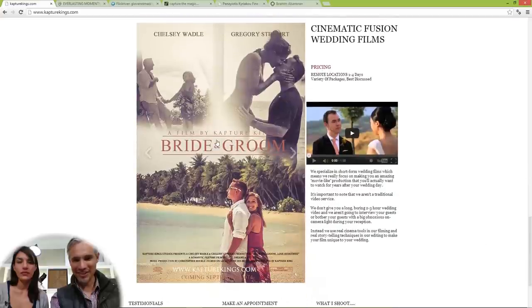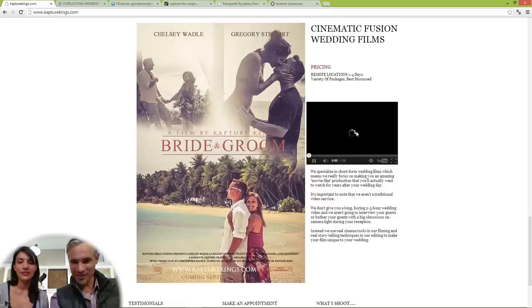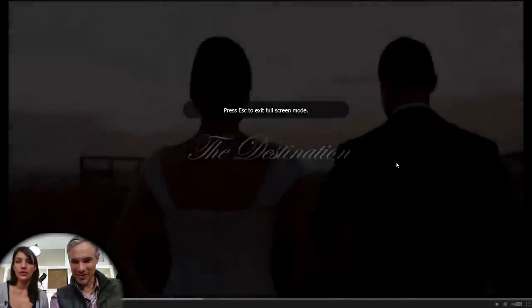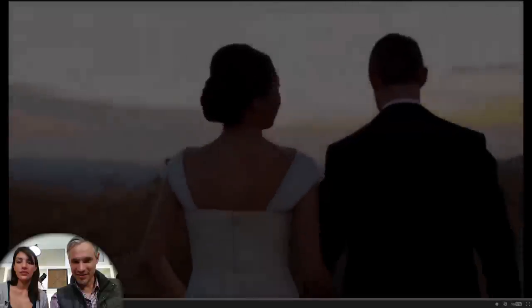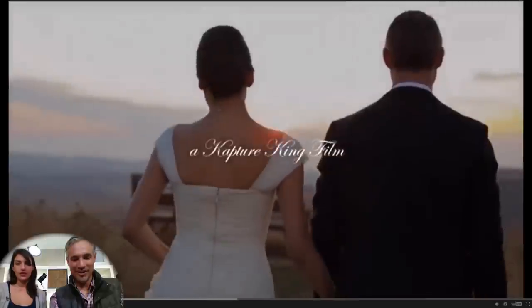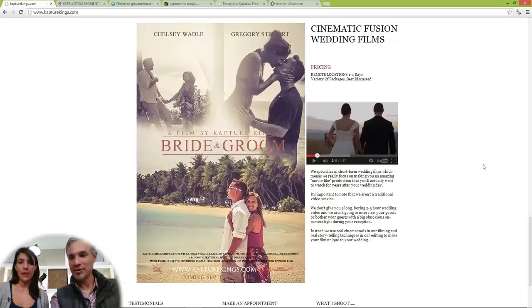That's really cute with the movie poster thing — I like that, that's clever. He's got a little video thing that he's doing too. 'Capture King Film' — oh, I like that, that's cool. We're not going to watch the whole thing, but you can go. I liked where it was going.